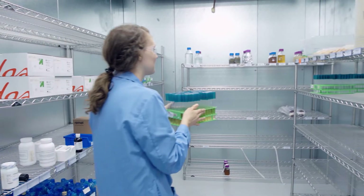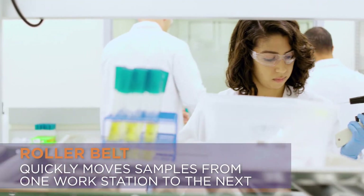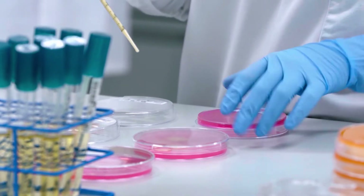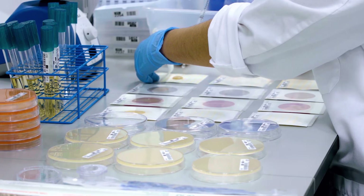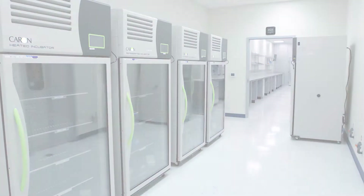From sample prep, samples move to either the detection line for qualitative testing for pathogens, or the enumeration line for quantitative testing, where they are enriched or plated according to the method assigned in E-LIMS. Depending on each test's incubation requirements, the sample will be moved to one of two incubation areas.